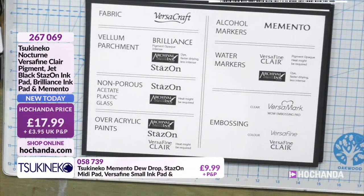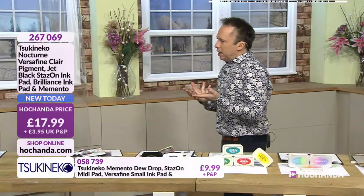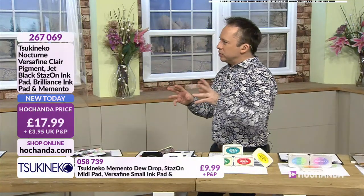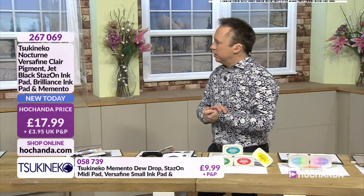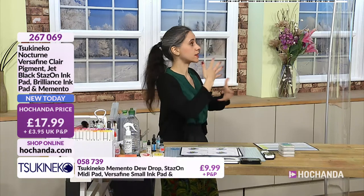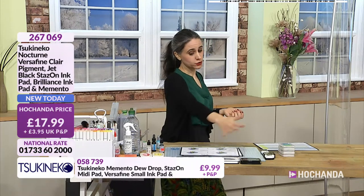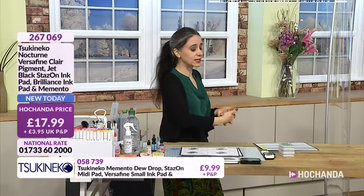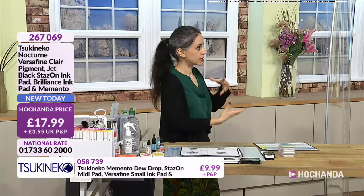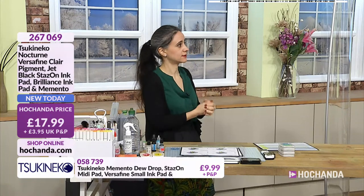Archival means that it's not going to deteriorate with light or acidity or the things that happen in real life over time. That's exactly what it is. All the ink pads from Tsukiniko are archival - so they are designed for safekeeping and will stand the test of time. Even Memento, which is a dye-based water-based ink that tends to fade, is fade resistant so it should hold. I have got some samples I did with Memento about six years ago and the colour still stands.